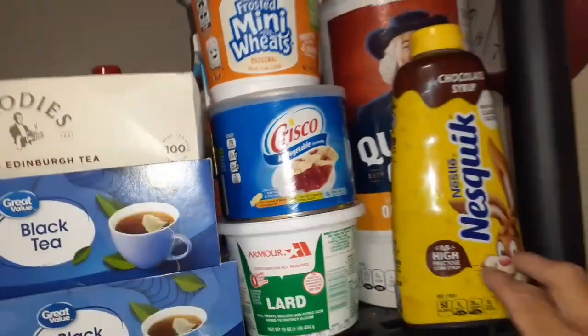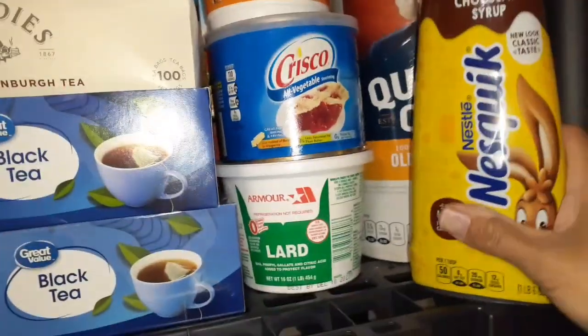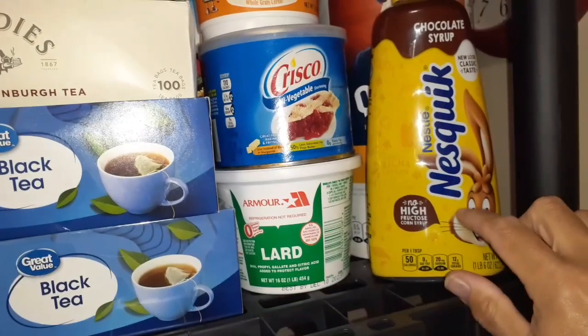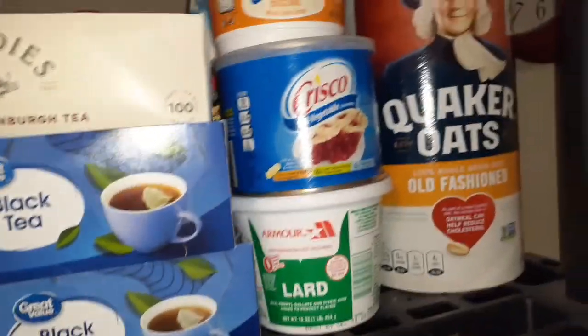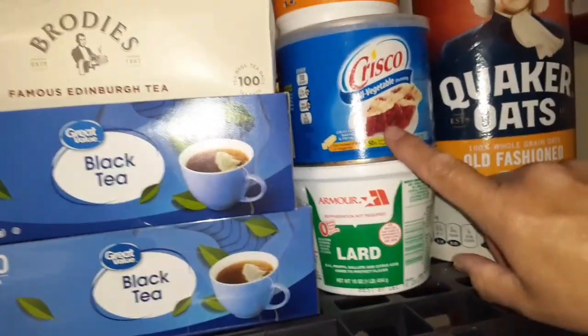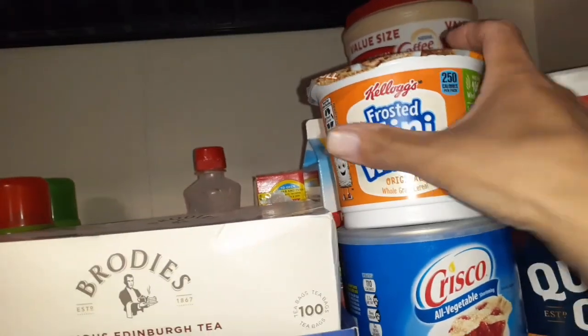There's a box of cream of wheat — Glenn doesn't eat it so sometimes I'll just make that for myself. Over here I have some Nesquik chocolate syrup, which does not need to be refrigerated — it even says so on the bottle. Other than that, got some Quaker oats, which I use for oatmeal raisin cookies, lard and vegetable shortening.